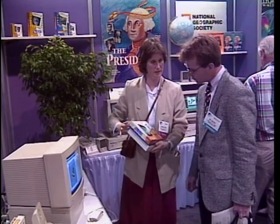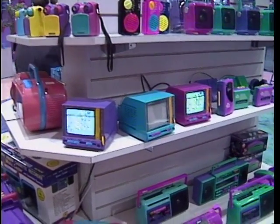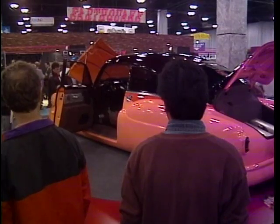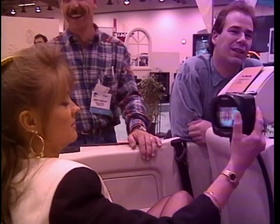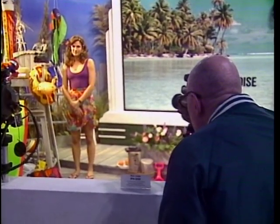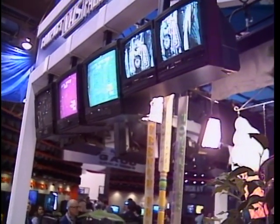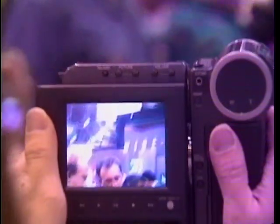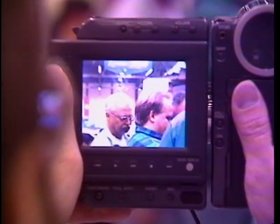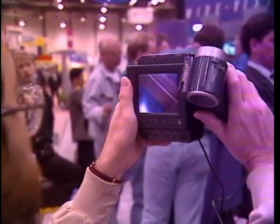Despite all the computer goodies at this Consumer Electronics Show, there were lots of good old-fashioned consumer electronics products on exhibit — noisy stereos for your car, telephones in every shape imaginable, and television sets for your car. New high-tech camcorders were hot items. This is the Panasonic IQ VHS camcorder that has Steadicam capability built in. Sharp's new Hi8 camcorder, the ViewCam, features a 4-inch color display that you hold in front of you, doubling as a playback monitor with an anti-glare screen that works outdoors.